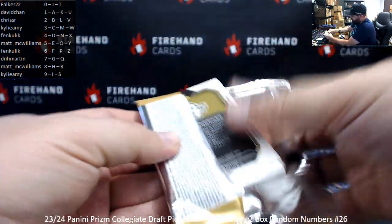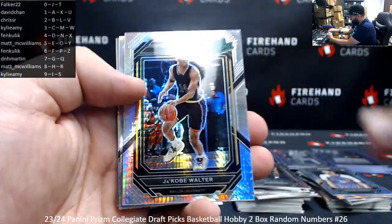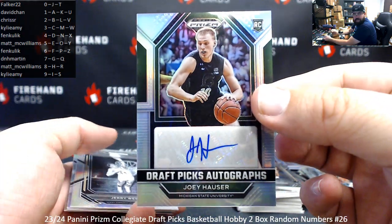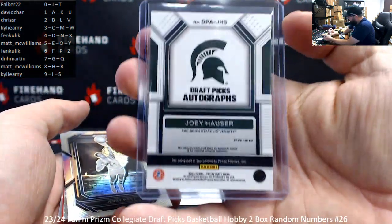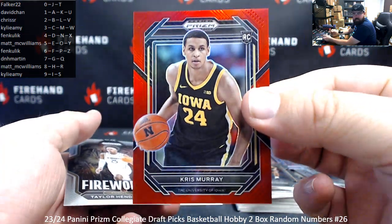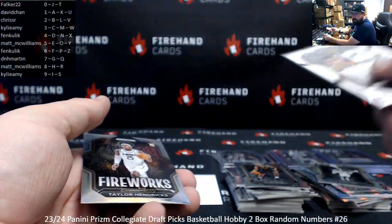Last pack. Got a Hyper Rated Prospect, Jacoby Walter — not serial numbered. This autograph won't be serial numbered either — it's a Silver Draft Pick Auto of Joey Houser. Last letter is S, going to Kylie Amy. Red Chris Murray, numbered to 299 — 283 of 299. Spot number three for Kylie Amy. And Taylor Hendricks Silver Fireworks.